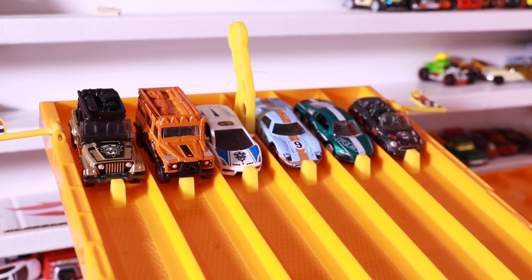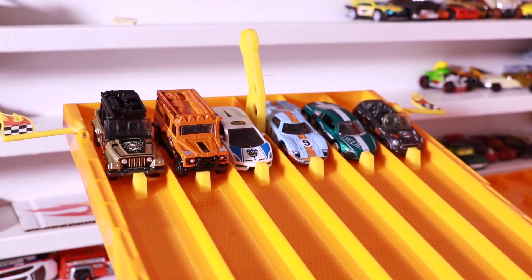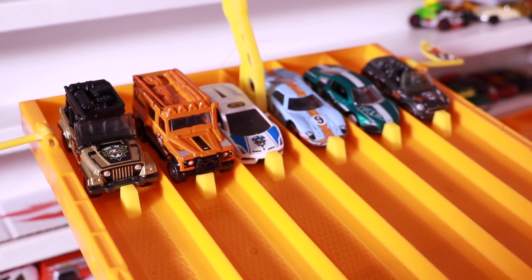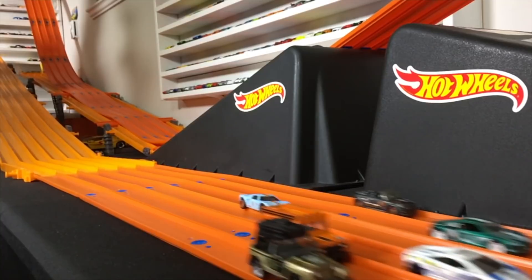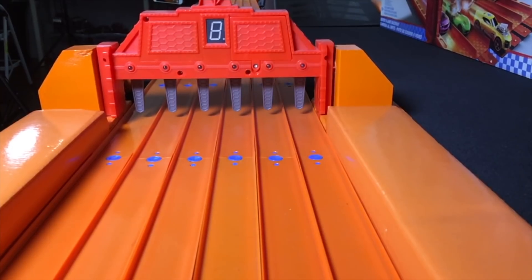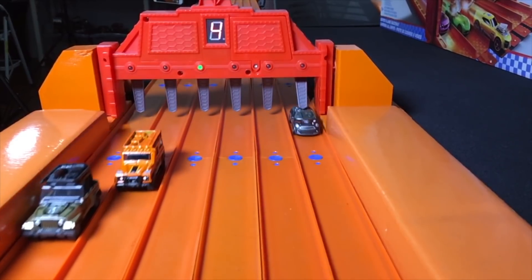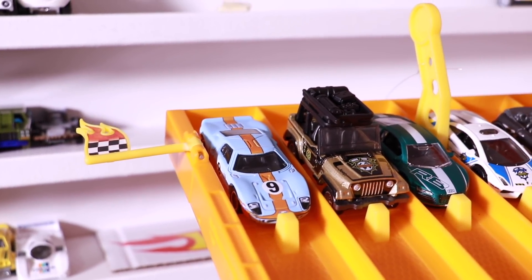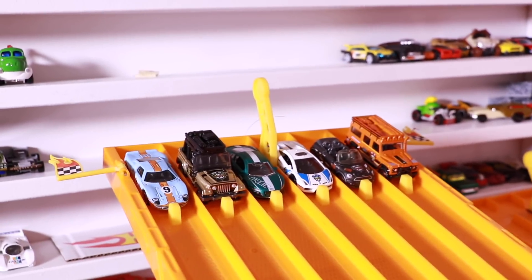We're at the track with the Matchbox set and they are all lined up ready to go. We'll do a best of three — so first car to win two races is the winner. And after that we'll do a backwards race just for the fun of it. Race number one — on your mark, get set, go! A great race, but it's the Ford GT that blows a tire and can't get to the finish line. The Lamborghini Gallardo police car takes the win and is our winner in race number one.